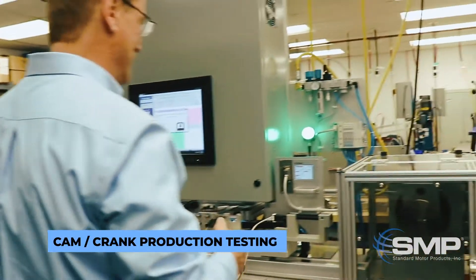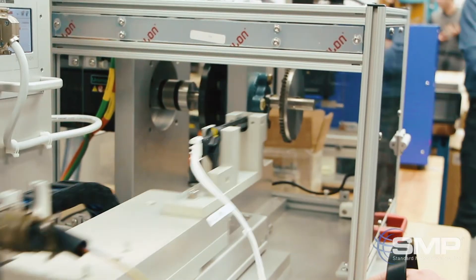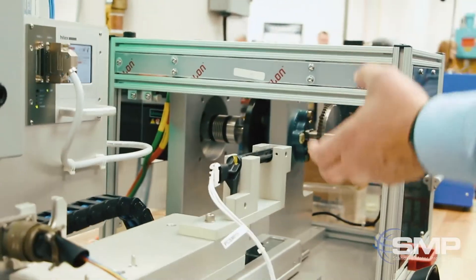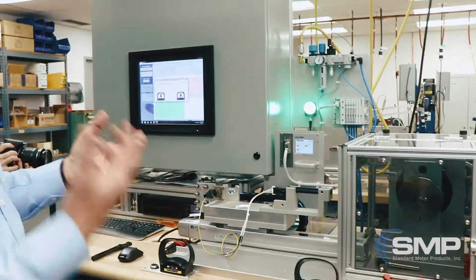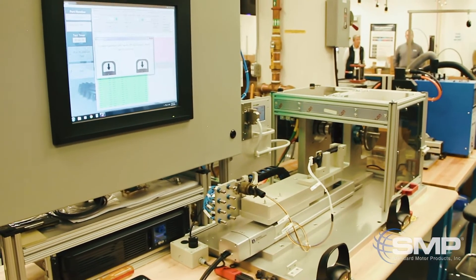This is a crank and cam position tester that we would use in production. Here is the sensor — as we actuate the device the slide will move forward and the target wheel will start to spin. We have two options: we can use a Hall effect chip purchased from an electronics company, or we may buy a blank chip and custom program it, like we program the ECUs.